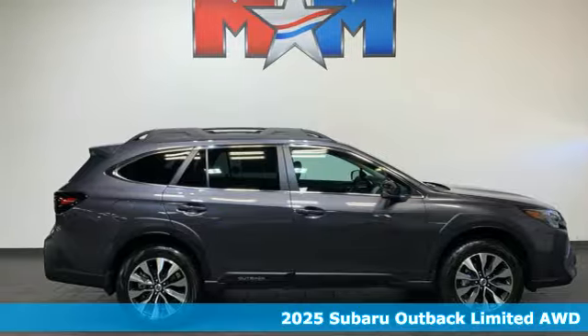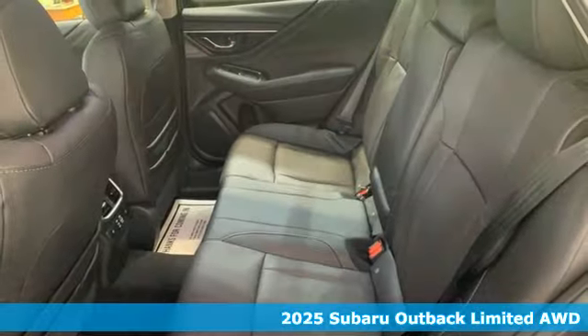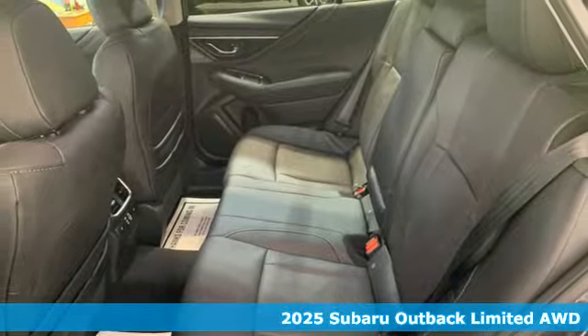Here's a new 2025 Subaru Outback. Get miles of smiles with more adventure and more fun per gallon.